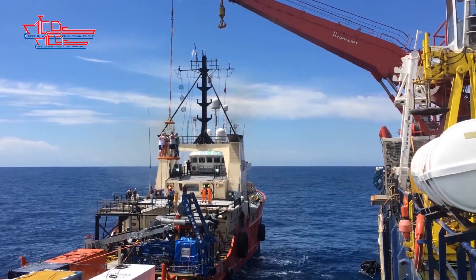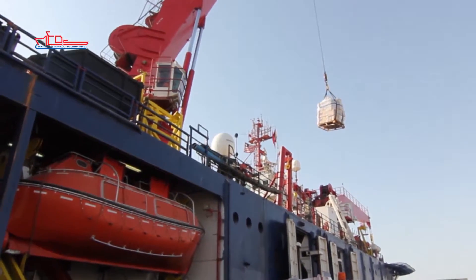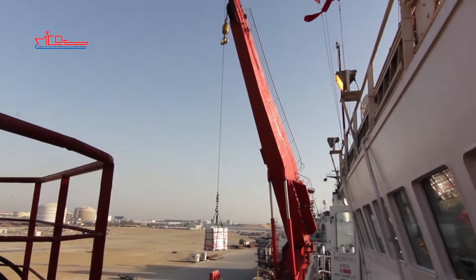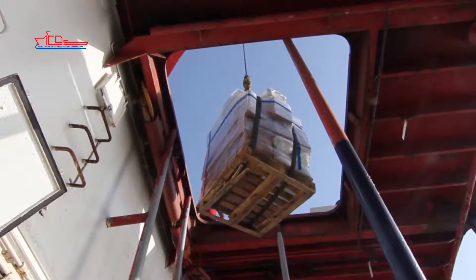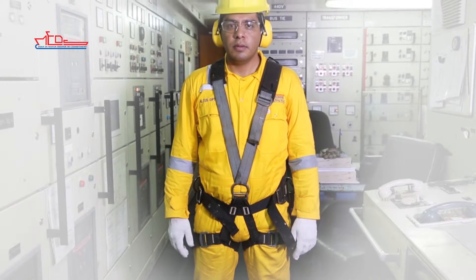This is a working ship with many potential hazards. Always be aware of any crane operations and overhead slung loads, and keep out of the way of other work operations being carried out, especially if you are not involved in them. When outside of the accommodation area, you must wear the correct personal protective equipment: hard hat, coveralls, safety glasses, and safety footwear.